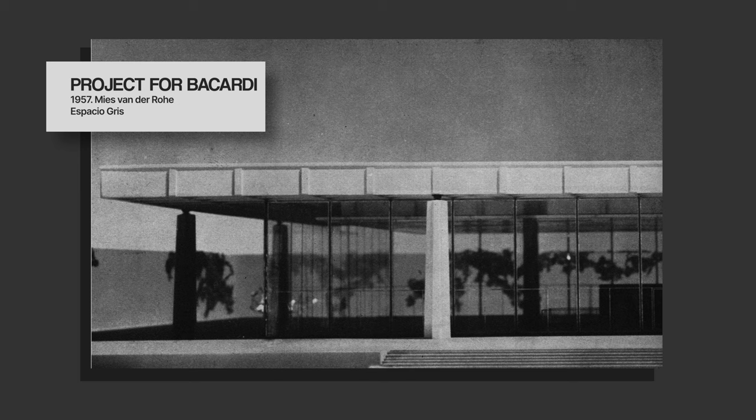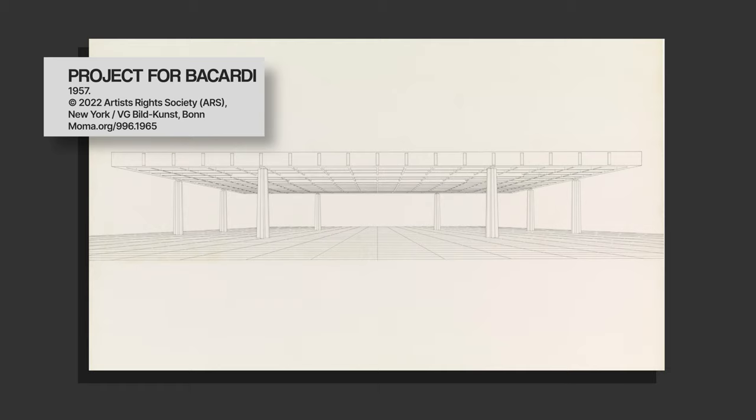There is one more project worth mentioning. In 1957, Bacardi, the rum company, hired Mies to design an office without walls and no partitions, where everybody — both officers and employees — could see each other. Mies designed this building, which is fundamentally the Neue National Gallery. But during this time, the Cuban Revolution was unraveling, and the company Bacardi, like many other private companies, lost everything, which meant the project would never be built.